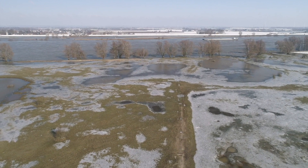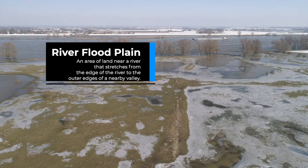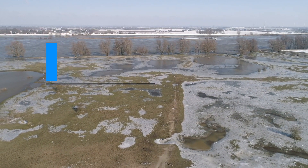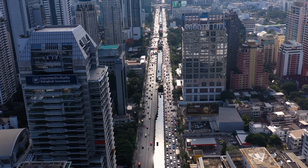According to National Geographic, a river floodplain is an area of land near a river that stretches from the edge of the river to the outer edge of a nearby valley. Highly populated areas, like cities, are also at risk for flooding.